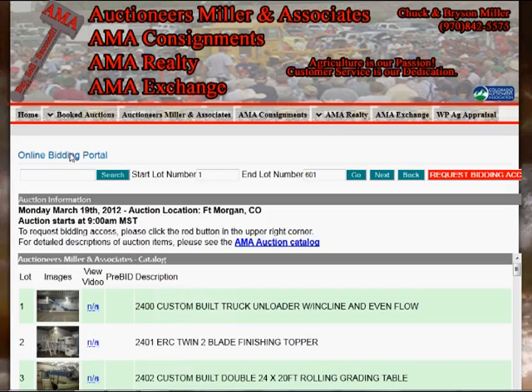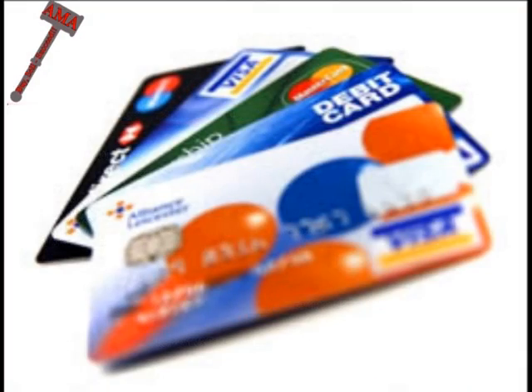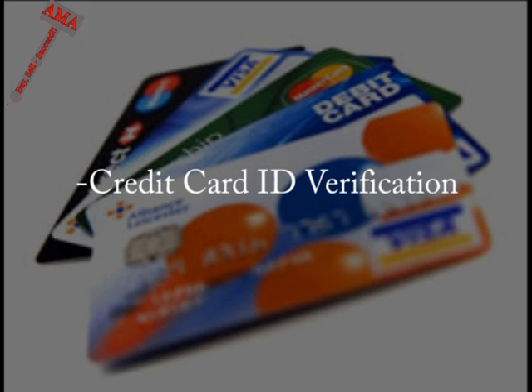To request bidding approval, you will need to click the red button in the top right corner of the catalog page which reads Request Access. Once you have done this, AMA is notified that you would like bidding approval for the auction, at which point an email will be sent notifying you of what is required to achieve bidding approval. One thing that may be required is for you to execute a $1 credit card identity verification. This process is in place to further protect your account in the event that you are not truly the one requesting approval.